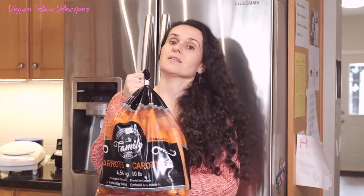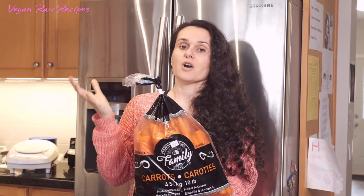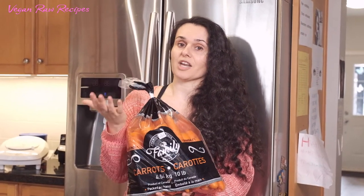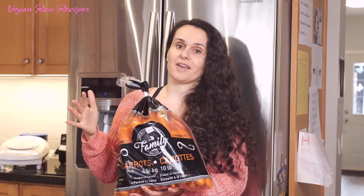I bought the carrots because they also have a very long shelf life — whether in a cold room, the refrigerator, or even on the kitchen shelf. They can last a few weeks in the refrigerator for sure. You can juice them, make soup, or have a raw salad. My favorite is a carrot garlic salad, but you can make anything you want with carrots.